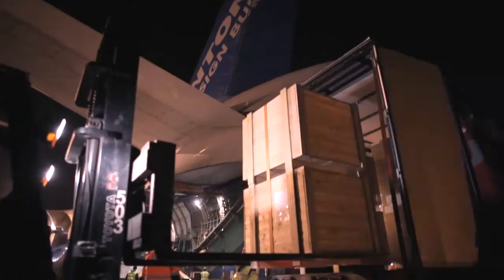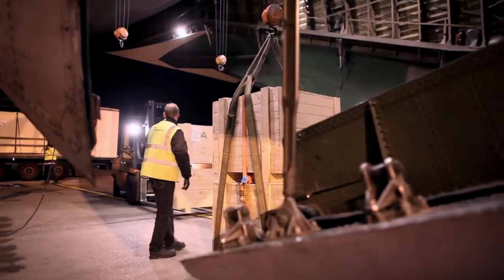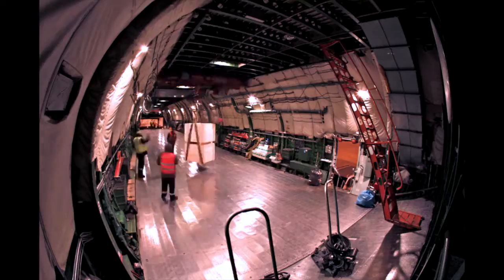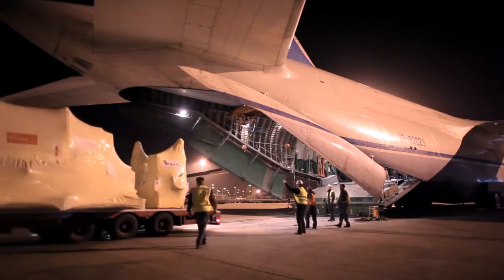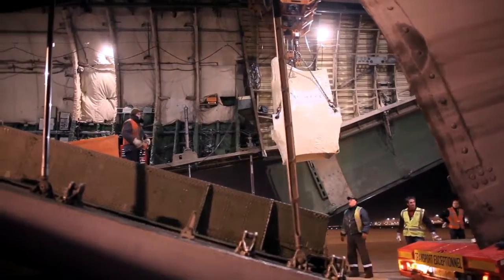The airborne cargo handling system allows loading and unloading without the aid of ground equipment, ensuring a self-sufficient and fast operation of loading the aircraft with the special machine manufactured by WeMo.